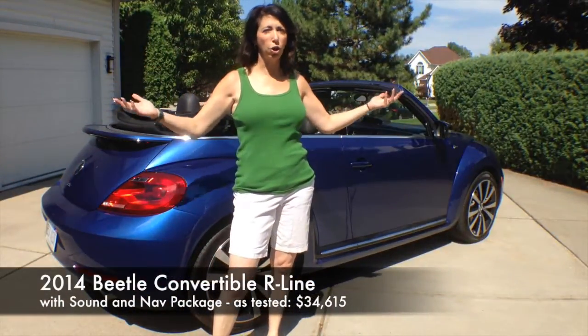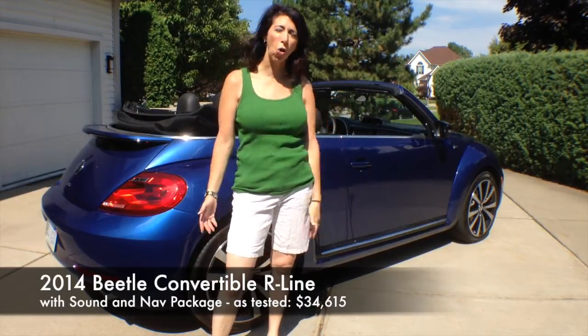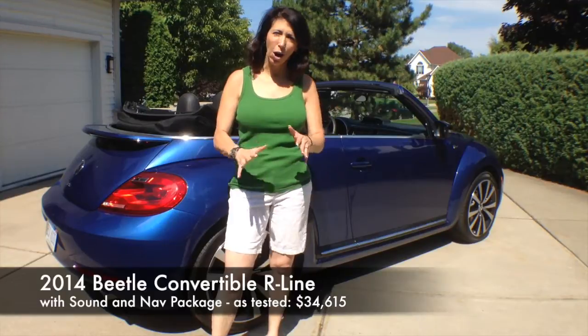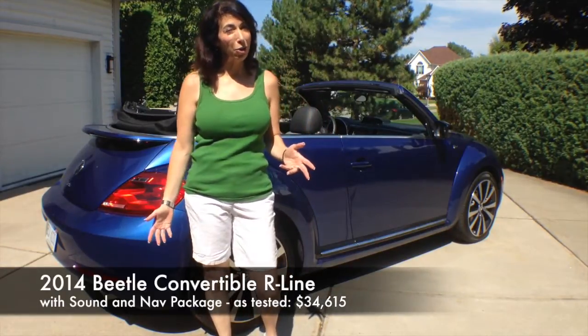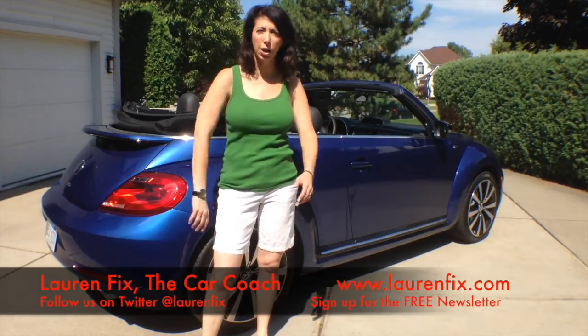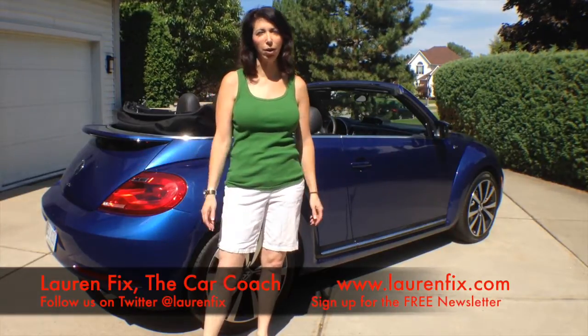This was a lot of fun this week. Thank goodness the weather held up — it's been sunny all week. If you're looking for a convertible, take one for a spin. The R-Line makes it look a lot better too. Turbo — a lot of fun. There are a lot of cars in this category, so make sure to test drive as many as you can before you make a final decision.